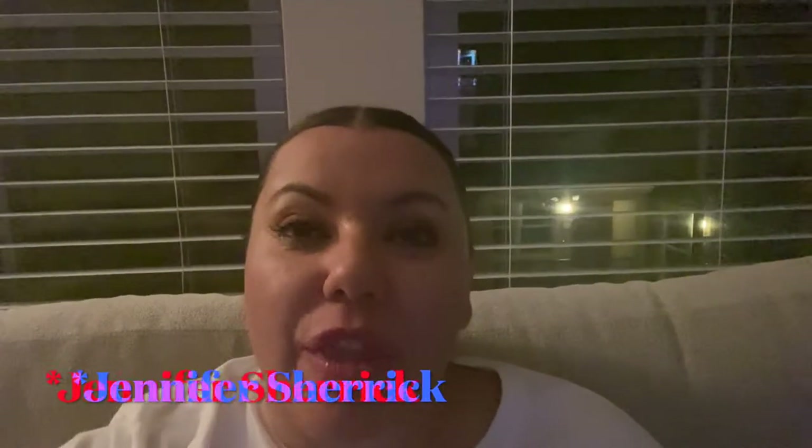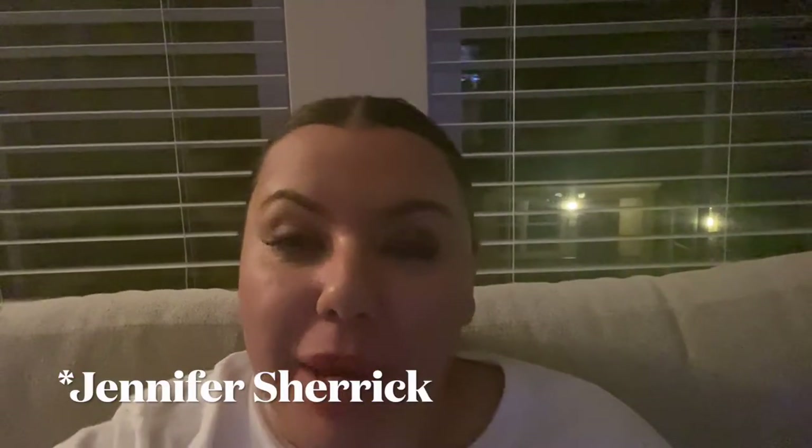We have a winner for the 600 subscriber giveaway, and it is Jennifer. You are a loyal watcher of What Wendy Wears and I appreciate it so very much. We are going to have another giveaway at the 1,000 mark, so please stay tuned. And if you haven't already, hit the like, subscribe, and the notification bell, as new videos do come out weekly.